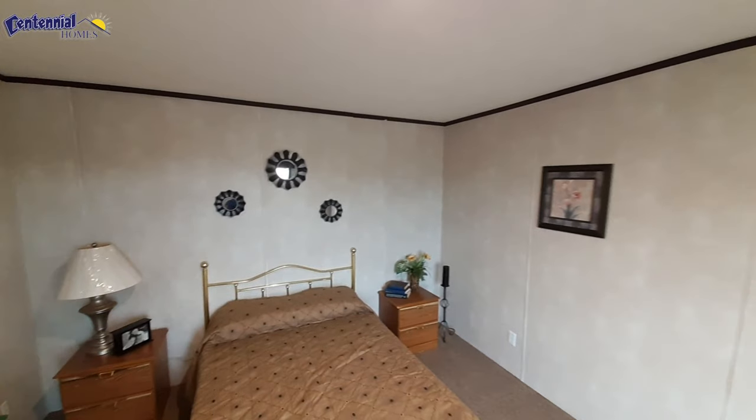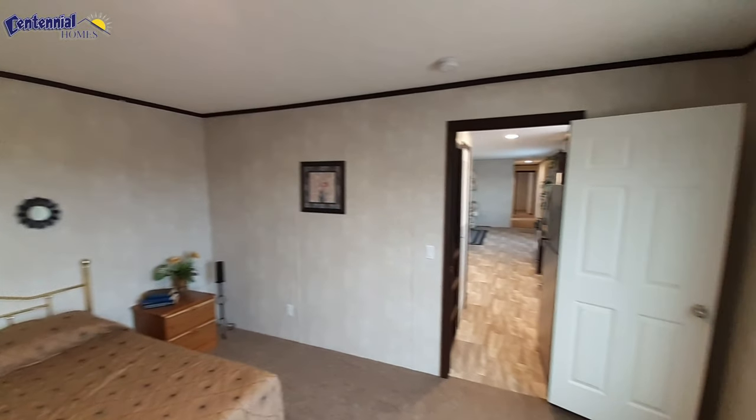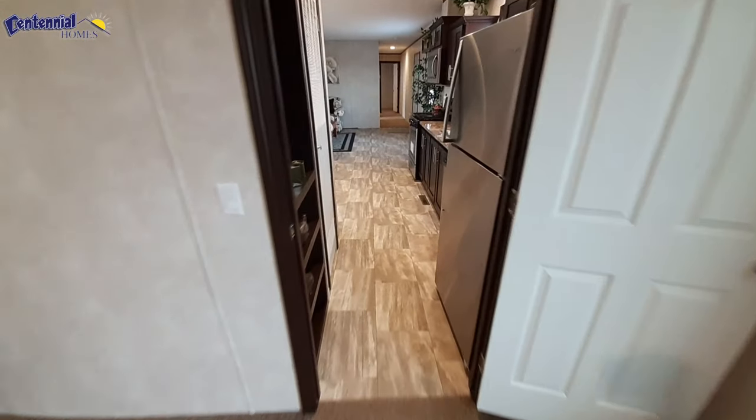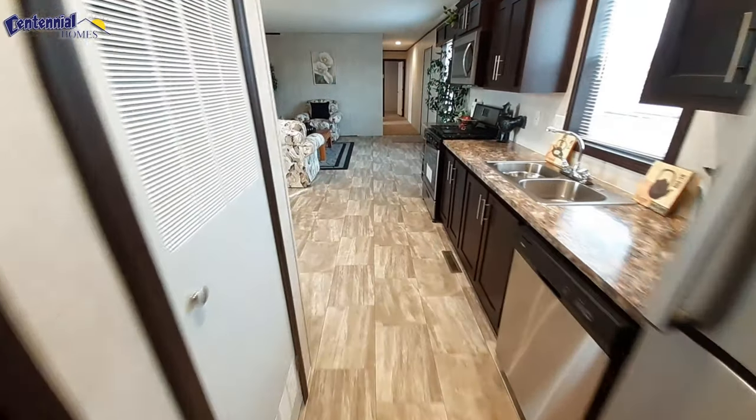So a few minor changes that I would like to see in the home, but other than that this is a really nice home. I do like its wide open layout.